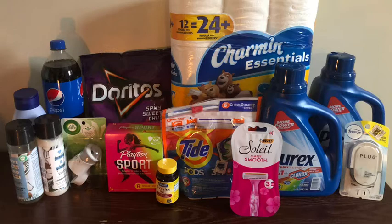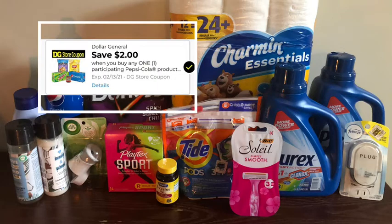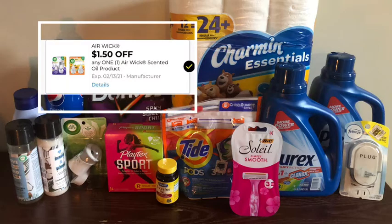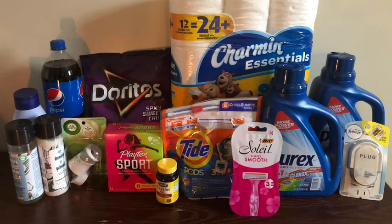Next I did the Pepsi Frito-Lay deal. I picked up the Doritos — the Spicy Sweet Chili flavor — at three dollars, and the Pepsi 1.25-liter at a dollar, for a total of four dollars. We have the two-dollars-off-two digital coupon making the cost two dollars, or a dollar each. Then I picked up the Airwick warmer at a dollar sixty-five and used the one-dollar Airwick digital coupon, making that fifteen cents.